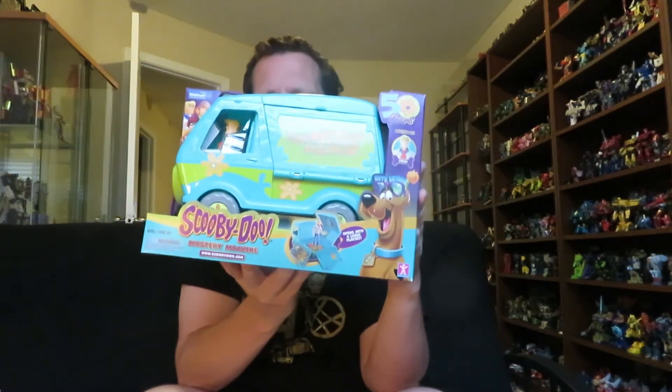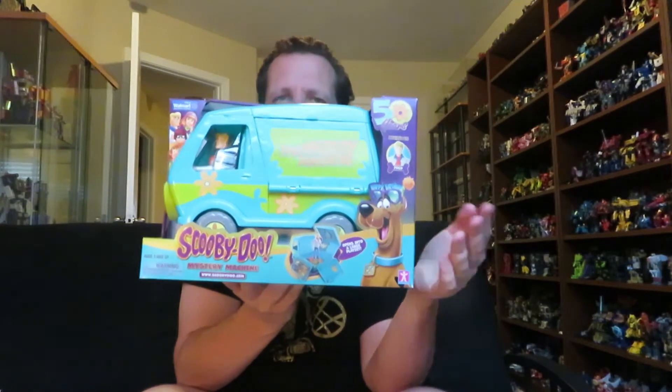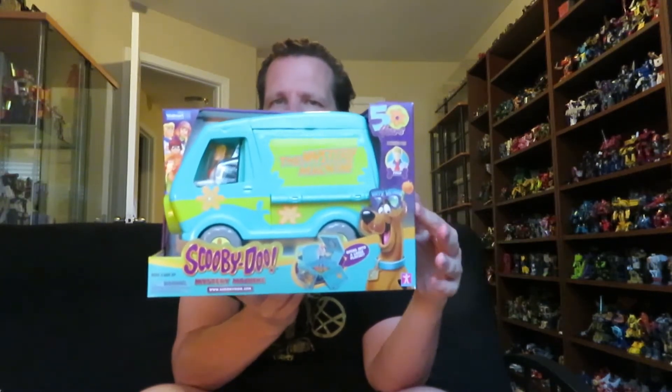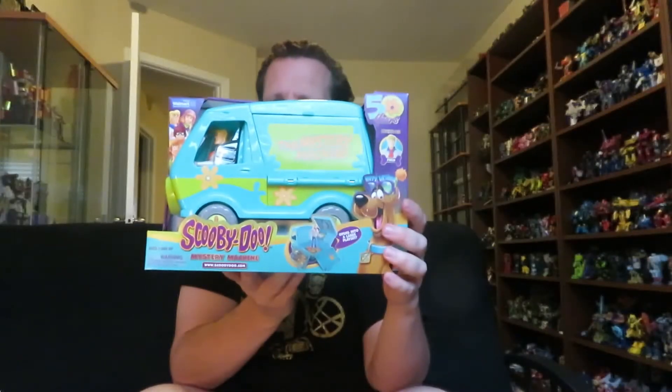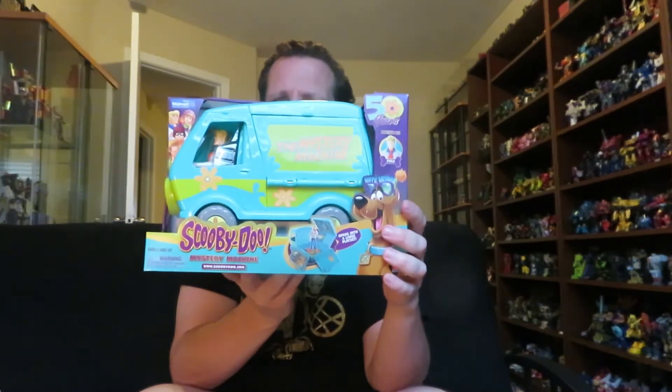I got this for $23 off of Amazon, but it is a Walmart exclusive. I never saw it at Walmart before I got it off Amazon, but I did find it at Walmart just a couple days ago on Wednesday — I found a bunch of these on the shelf. I don't know how much they were, but they usually sell for about $20 inside Walmart. I don't know if they were $20 or on clearance, but I went ahead and got it from Amazon last weekend.